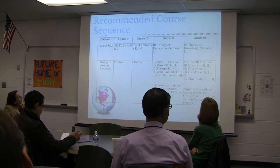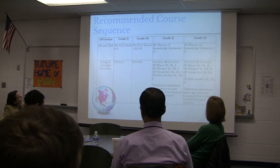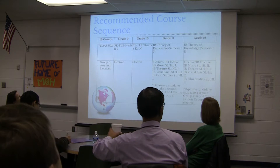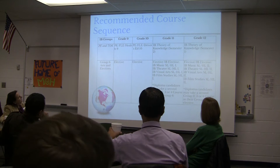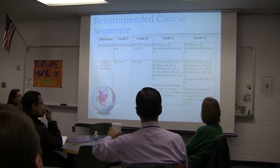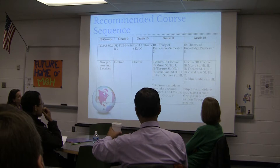Group 6 is the arts group, but IB recognizes that not all students have a passion for the arts. So students have the option to take one of our arts IB courses — music, theater, visual arts, or film studies — or they can take a second language, a second social studies, or a second experimental science. That group 6 gives them a few options.